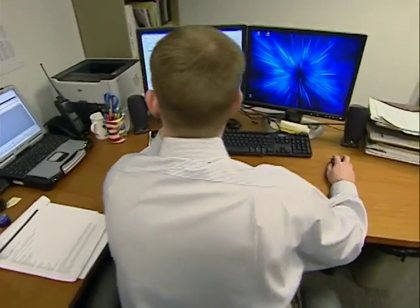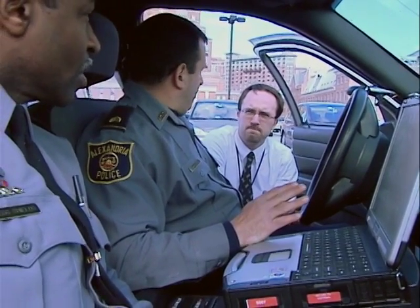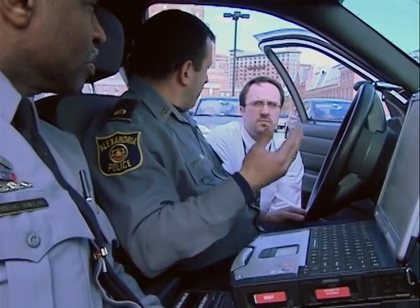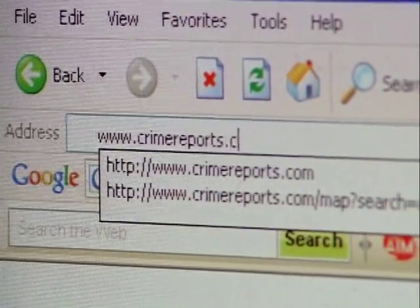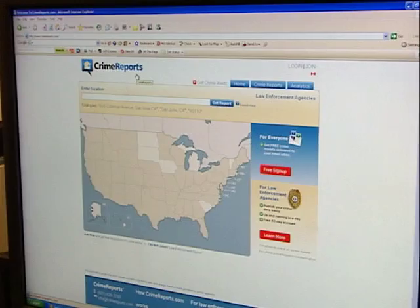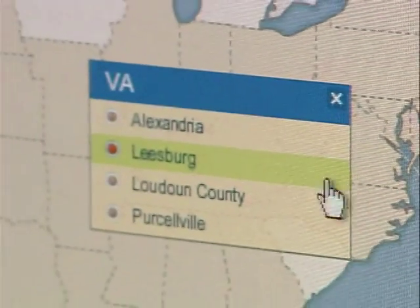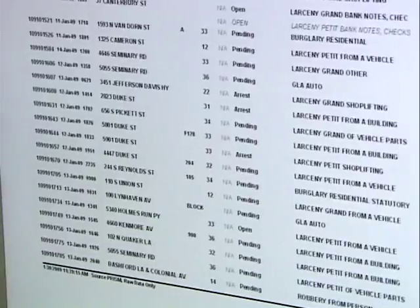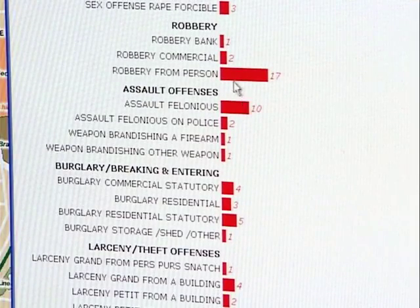Looking at crime patterns informs citizens about what to be aware of in their neighborhood. Police can only do so much — many crimes are preventable if citizens have information about crime patterns. The department recently used GIS to enter an agreement with CrimeReports.com, where their data is mapped on the internet at all times. Citizens can view where crimes have occurred in the city and alter their behaviors or patterns so they're not victims of crimes that occur when police aren't around.